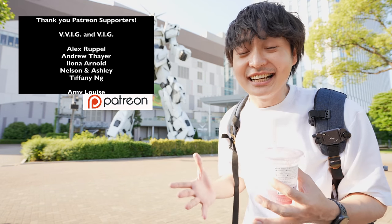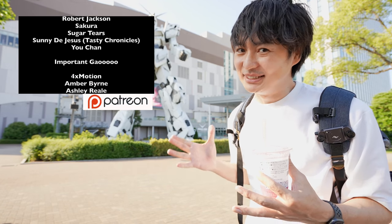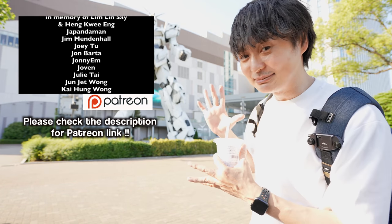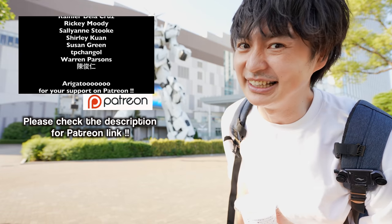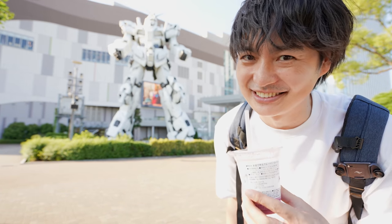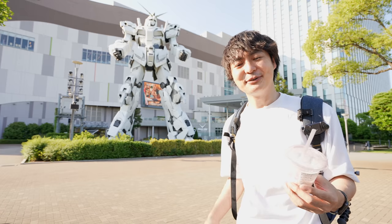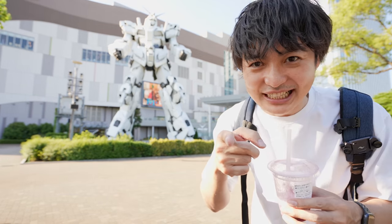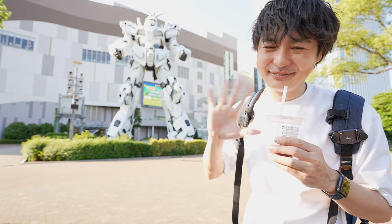Hope you guys enjoyed this virtual travel to Japan through this video! Big thank you to all the Patreons — because of your support I can keep traveling. If you haven't, please check my Patreon account. If you enjoyed the video, please don't forget to hit the like button and subscribe to the channel too. Don't be shy to join the adventure — it's fun and tasty! Hope you guys enjoy virtual travel to Japan through all these videos. See you in the next video — have a great day, bye bye!